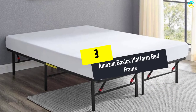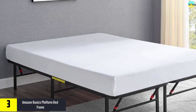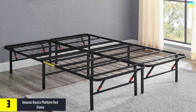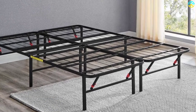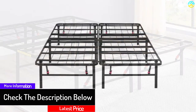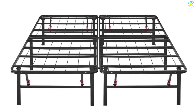At number 3, we have the Amazon Basics Platform Bed Frame. This frame is made of durable powder-coated steel, which gives support while remaining protected from rust. It gives noise-free support for a calm feel when resting, and converts to a full-sized bed in seconds without the need for tools. Underneath this bed is a 13-inch clearance that gives lots of room for under-bed storage. The maximum weight capacity of this frame is 250 pounds, and it provides a good alternative to the spring box.